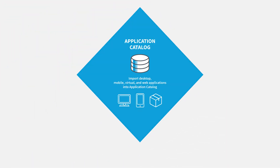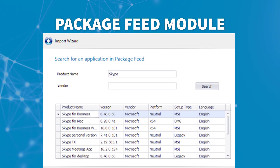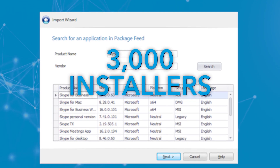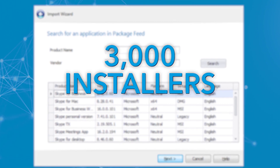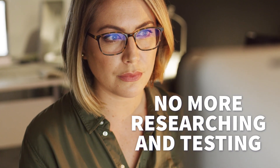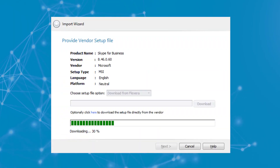Flexera's Admin Studio makes short work of these and other application readiness chores. It's a complete application readiness solution. And when coupled with the Package Feed module, you have access to details on nearly 3,000 installers to help you create deployment packages faster. No more need to spend hours researching and testing vendor setups — just select a product and download it.